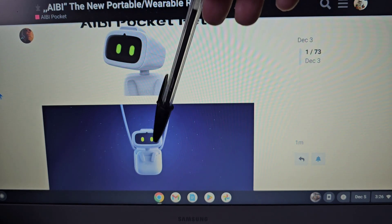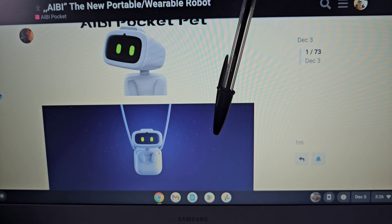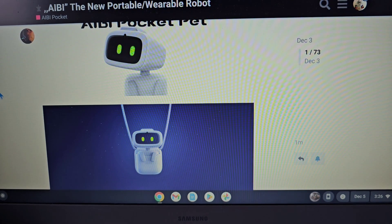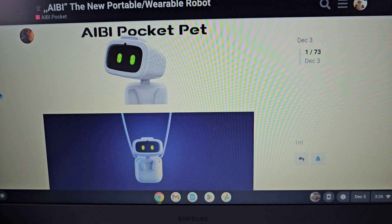There's a little pocket that he sits inside of — see how his little arms come over the edge. From what I heard, this will not be a charging unit, it's just a little pocket you can put him in to wear around and take with you. It's completely portable. In this top picture you can see his head will turn, so there'd be a little servo in there.